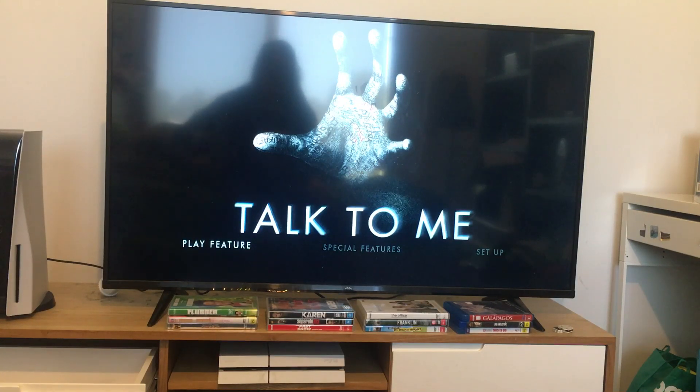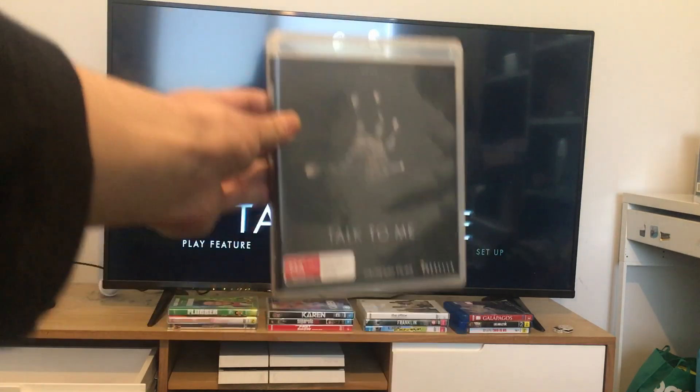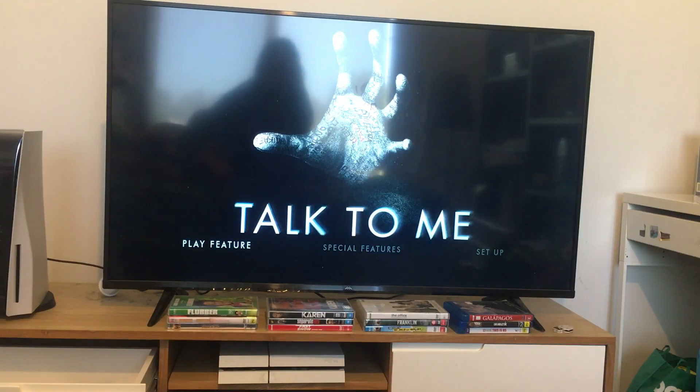Hey guys, and today we're going to do another Blu-ray menu walkthrough for Talk To Me. So here's the main menu. Unfortunately, there's no background music playing over it, which is really disappointing.